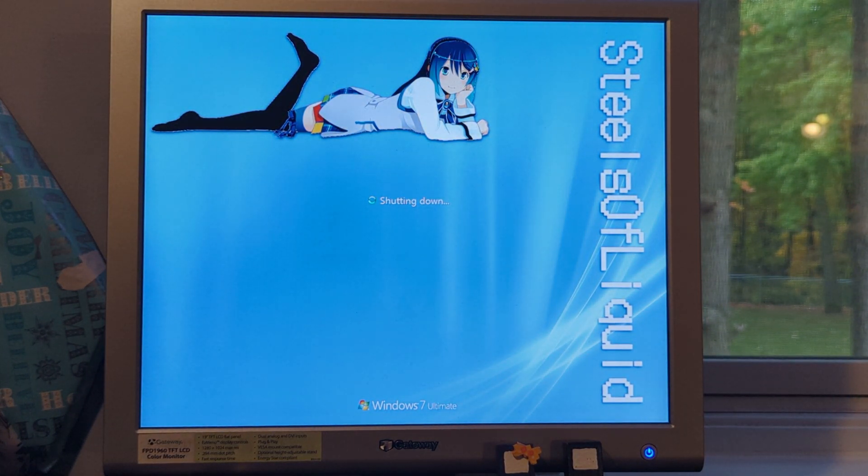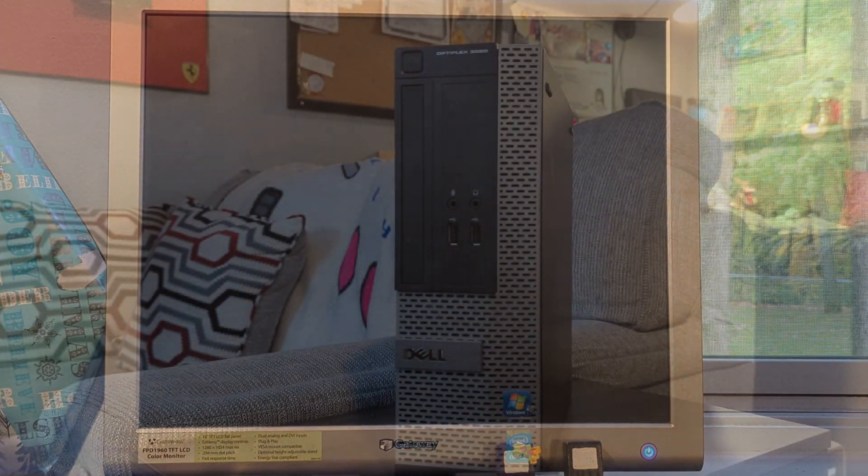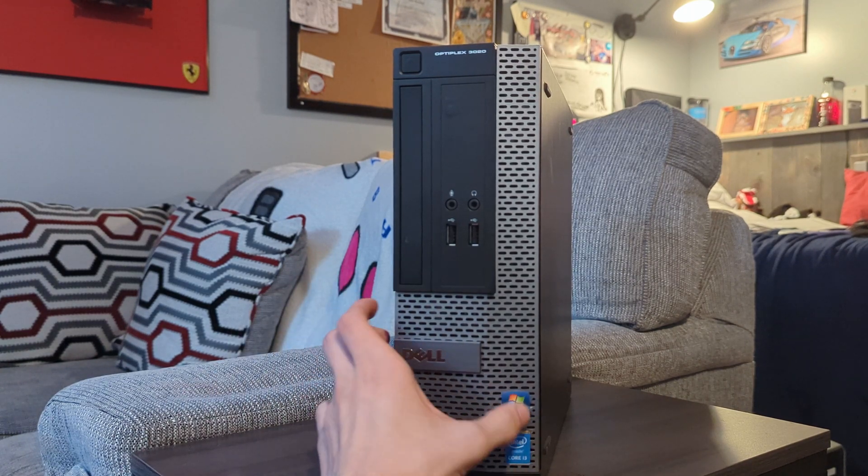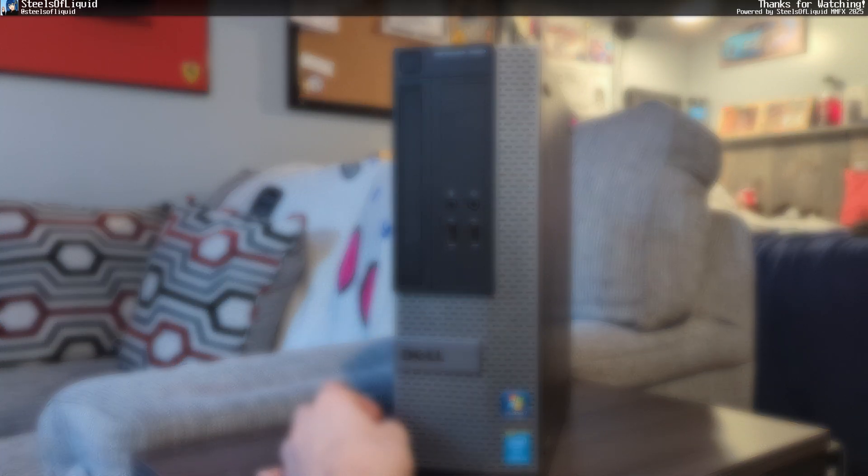So overall, this system is quite nice. Oftentimes you'll find these in quite a lot of places, and if you don't, you'll likely come across something like a ThinkCentre or one of HP's offerings. But what else can I say — it's a Dell Optiplex. Thank you.